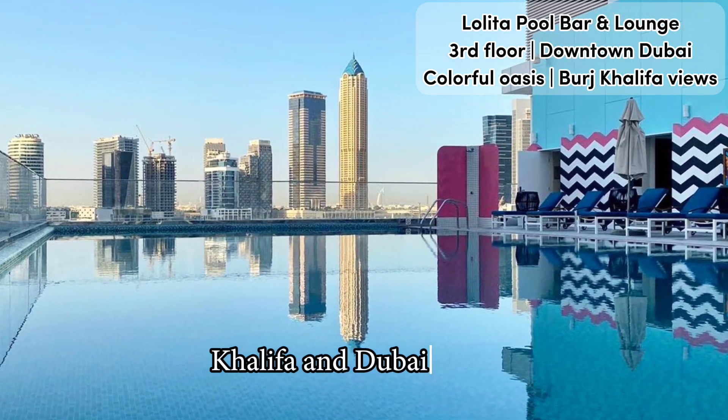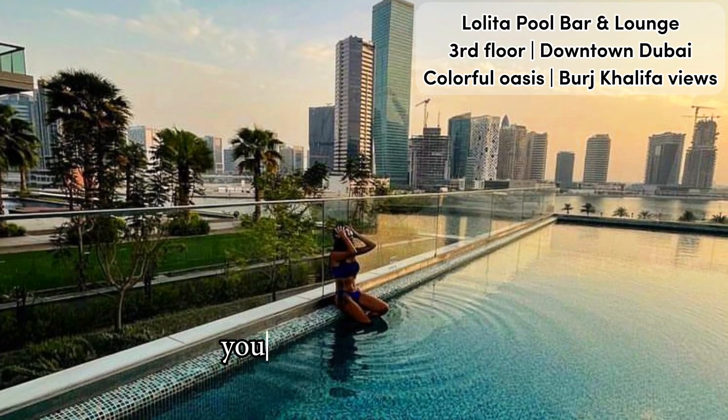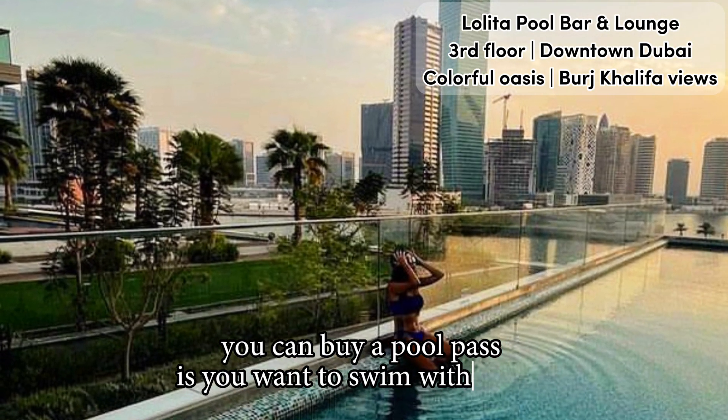Boasting plenty of Miami vibes and tunes, you can buy a pool pass if you want to swim with a view.